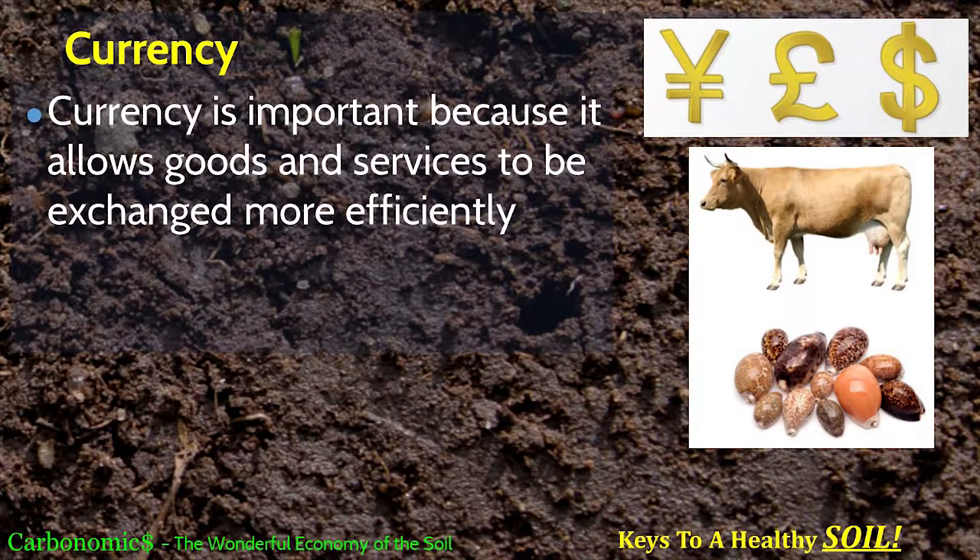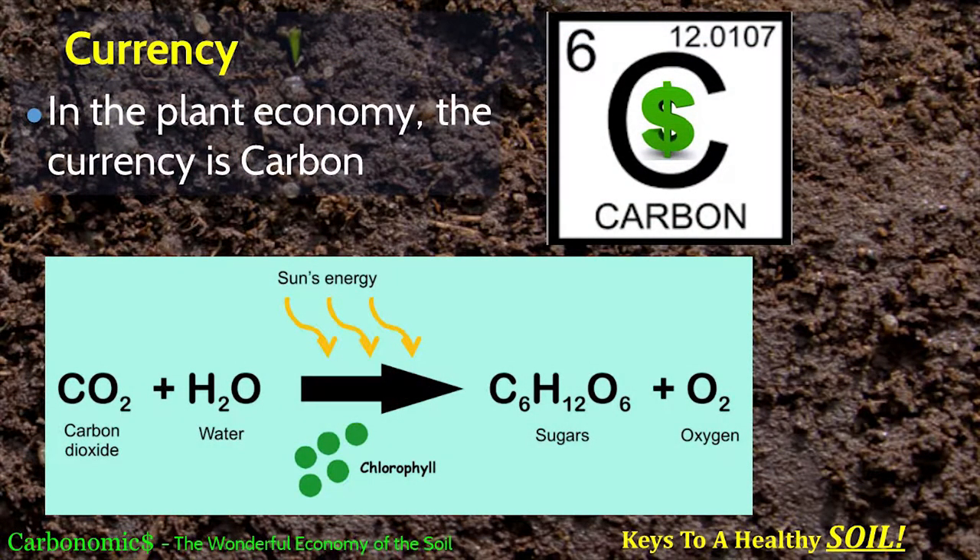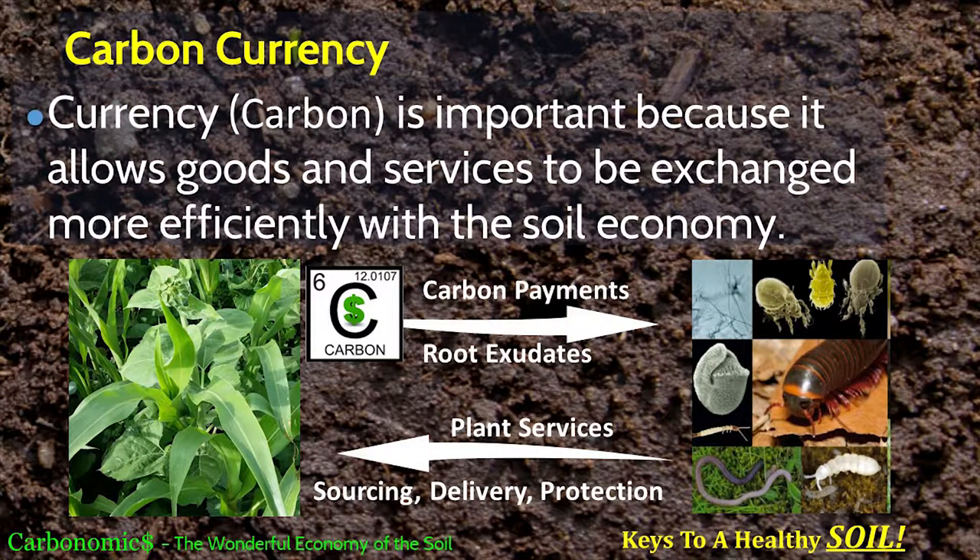Supply and demand leads us to the third thing — currency. Currency allows goods and services to be exchanged more efficiently. In our soil, we have the perfect currency, and that currency is carbon. That's why this talk is entitled Carbonomics. Carbon being produced through photosynthesis is being leaked out through the root system as root exudates, and the biology is picking that up — actually consuming those carbon root exudates — and in exchange providing services back to the plant: sourcing nutrients, delivering nutrients, protecting the plants.